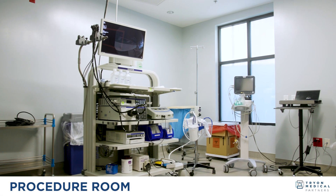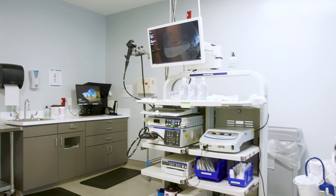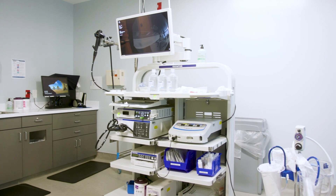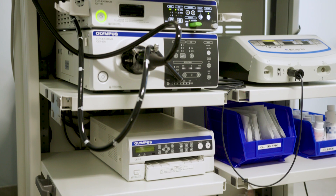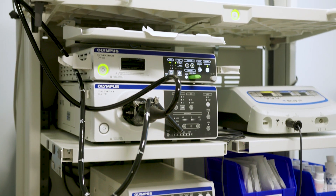Next is the procedure room. You'll be wheeled here with the nurse and the anesthesia provider. This is where we'll actually perform the colonoscopy. The procedure will last anywhere between 10 to 25 minutes depending on if you have polyps removed, and then after the procedure is complete you will be moved to the post-operative area.